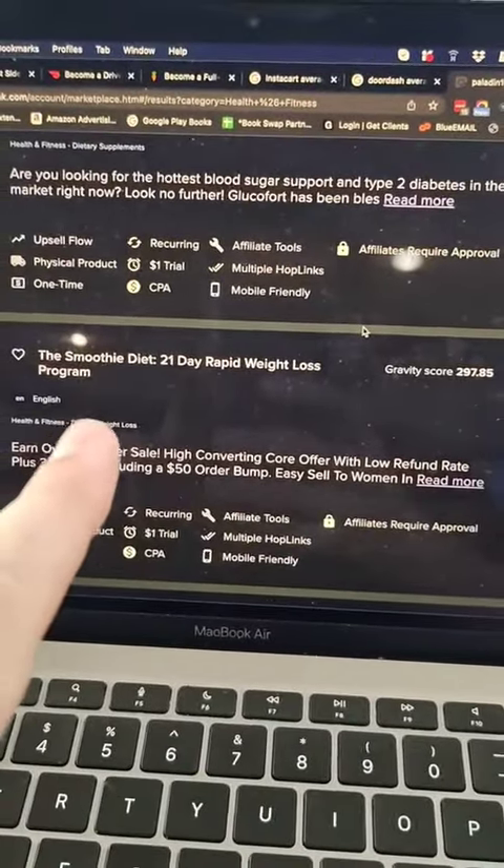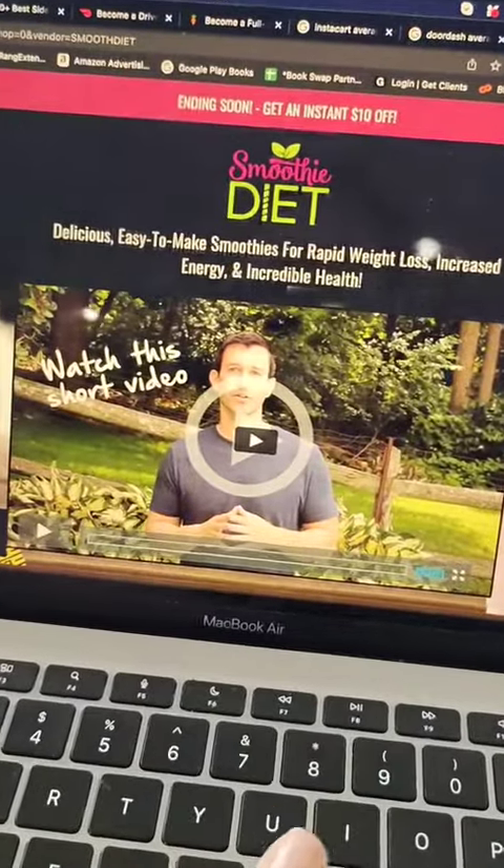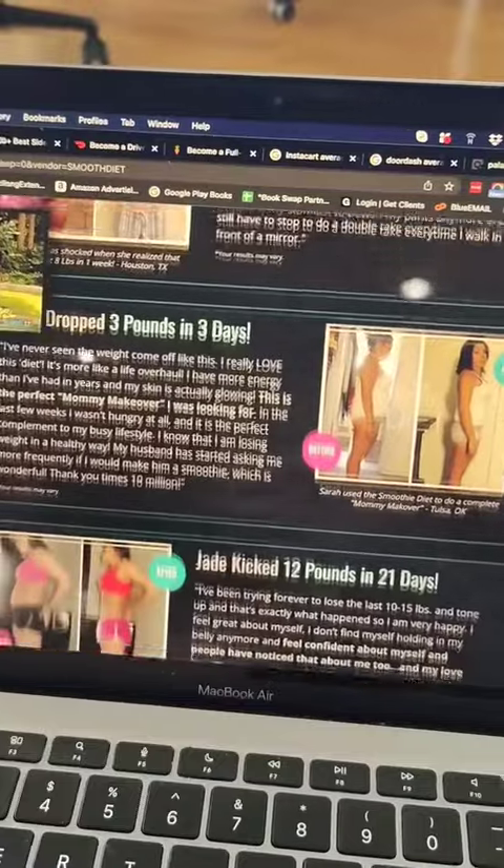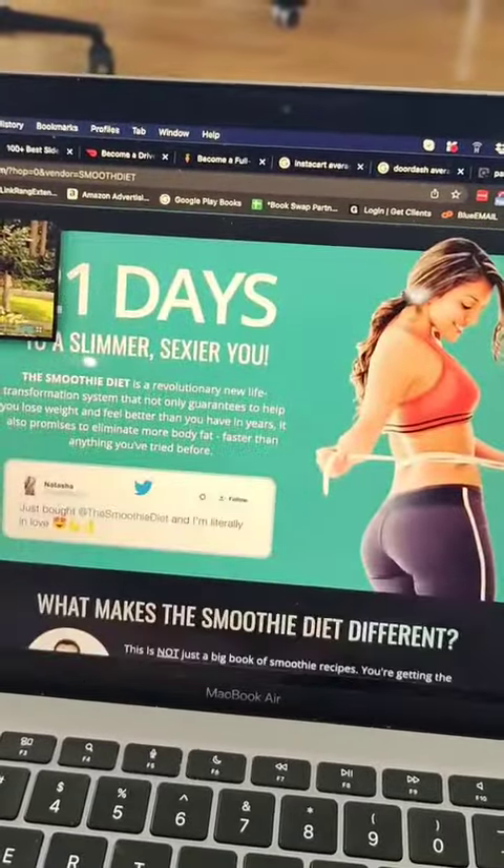Smoothie Diet is a great program. Their sales page looks really nice — pictures of beautiful smoothies, nice colors, nice discounts — and we know it's converting really well. They also have tons of before and after pictures. Create your free tracking link, put it in the bio of your profile, and you're going to start making sales.